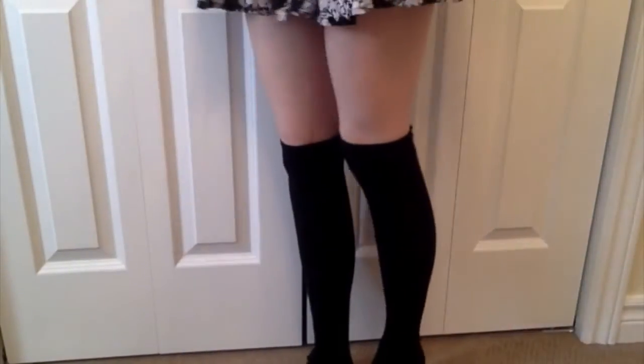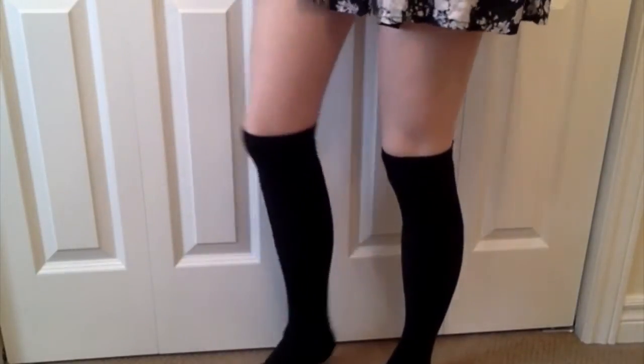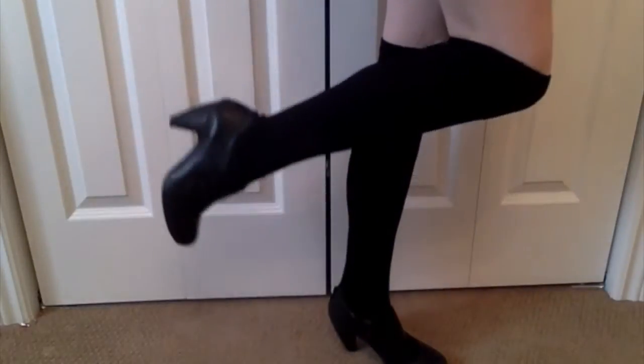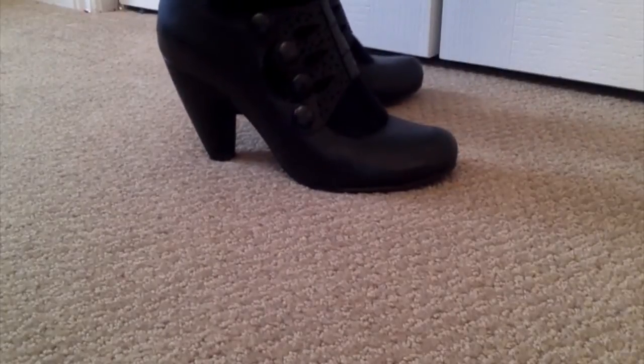I have on these knee-high socks from Deans. I think Rachel wears more knee-high socks than tights so I opted to go with the knee-highs and I think they add a really nice touch to the look. For shoes, I have on these old-fashioned black heels that I think just tie the look together and are definitely something Rachel Berry would wear. Here's a close-up of the shoes.